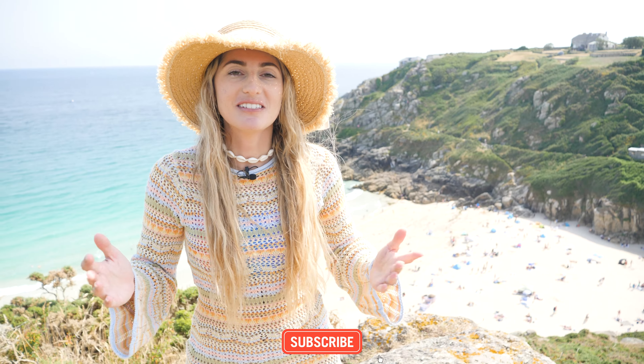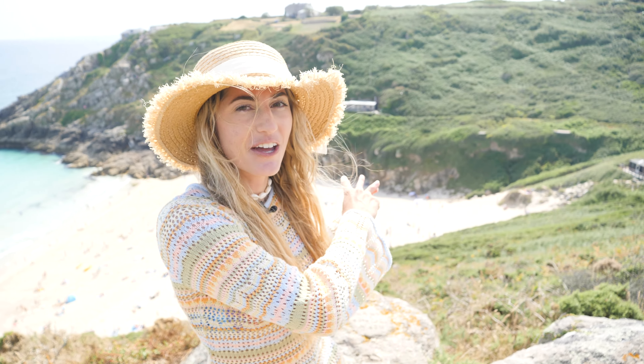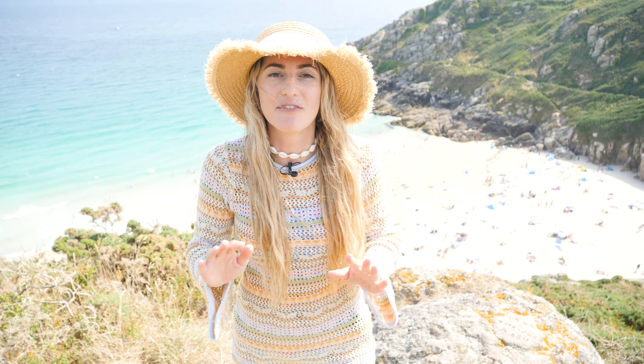Hello everyone, welcome back to CJ Explores. I'm Charlotte, behind the camera is Corey, and today we're on Land's End in Cornwall. We're going to start our day off at Porth Curnow — that's the beach behind me — before walking to one of the most beautiful beaches I've ever seen. I can't wait to visit in person; it's Pednvounder.